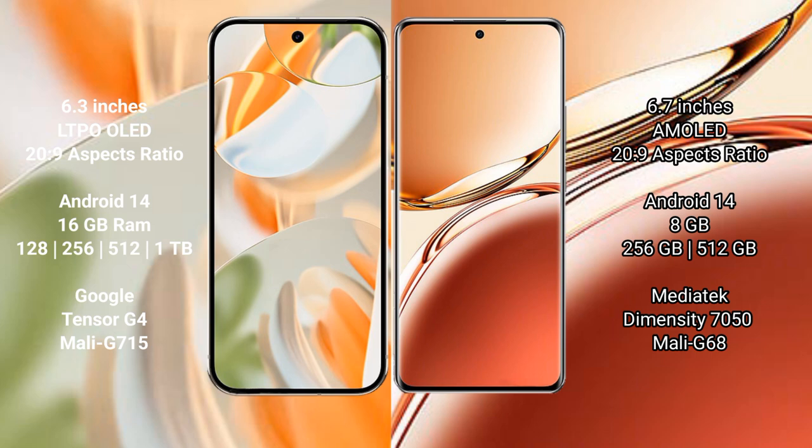Google Pixel 9 Pro runs on the Android 14 operating system. OPPO F27 Pro Plus also runs on the Android 14 operating system.